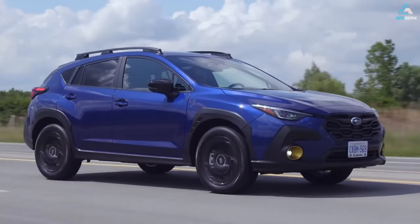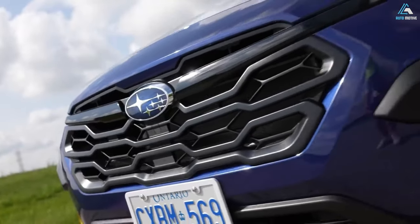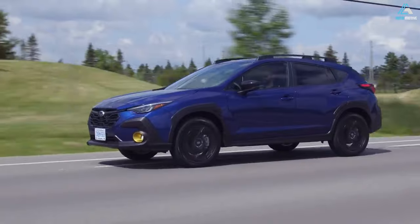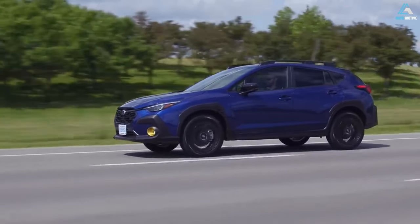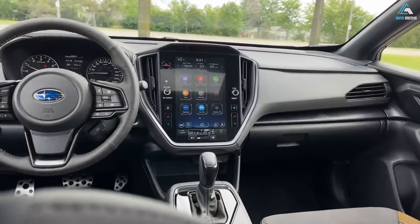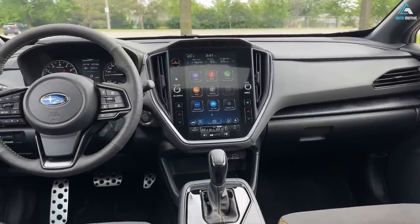Standard symmetrical all-wheel drive. Discover new places with the legendary capability of standard symmetrical all-wheel drive. With its uniquely balanced design, symmetrical all-wheel drive creates uniform stability and delivers an optimal distribution of power for maximum traction in virtually any weather, road, or trail condition.